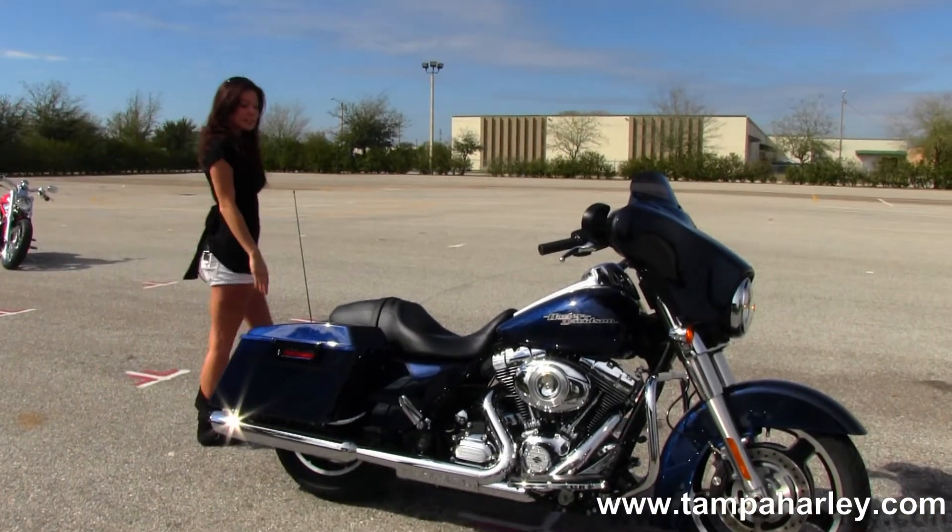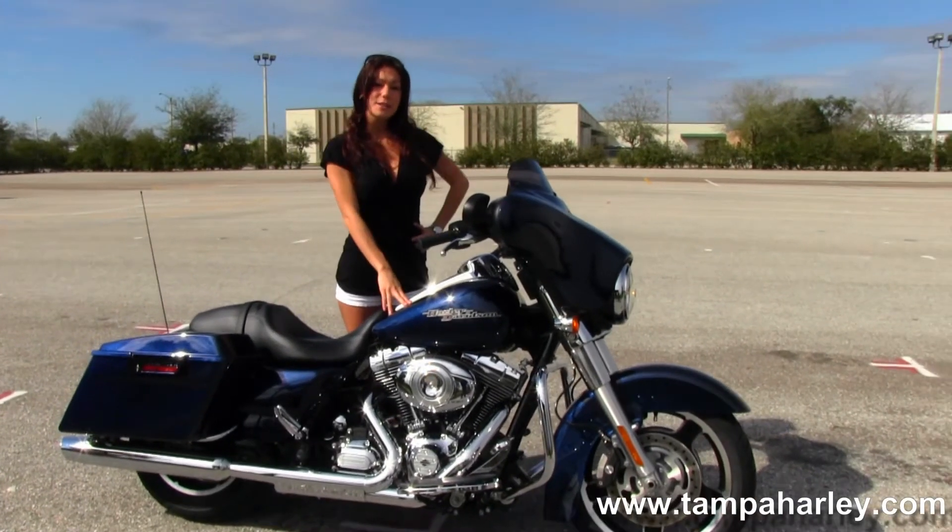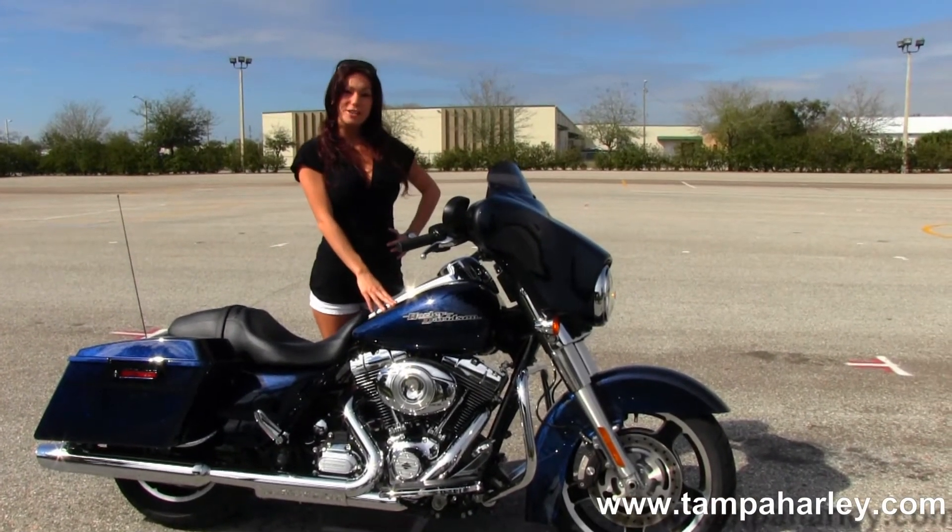It has the slammed rear end and the sculpted one piece seat. You have the 6 gallon fuel tank with the big blue pearl paint job.